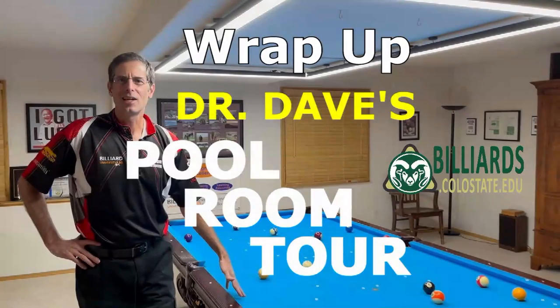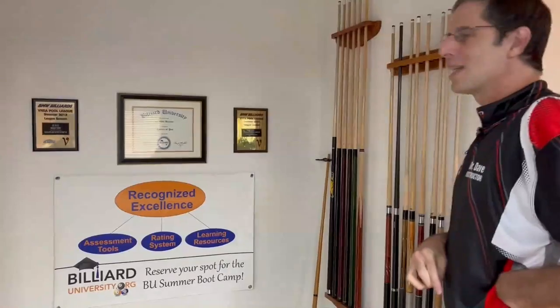I worked really hard for about two months trying to earn the doctorate level diploma myself. It's great motivation to have a goal like that — it forces you to practice and give your best. I think that experience really helped bring my game up. That's about it for the tour of the Dr. Dave studio — thank you very much!